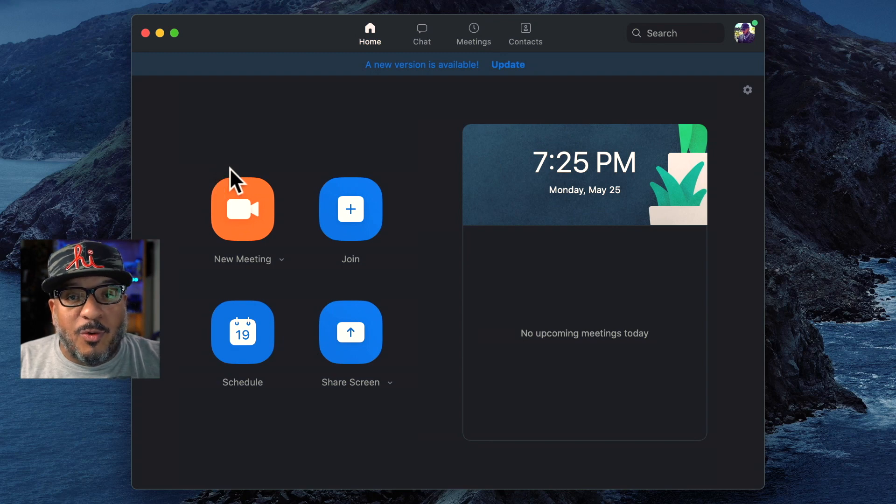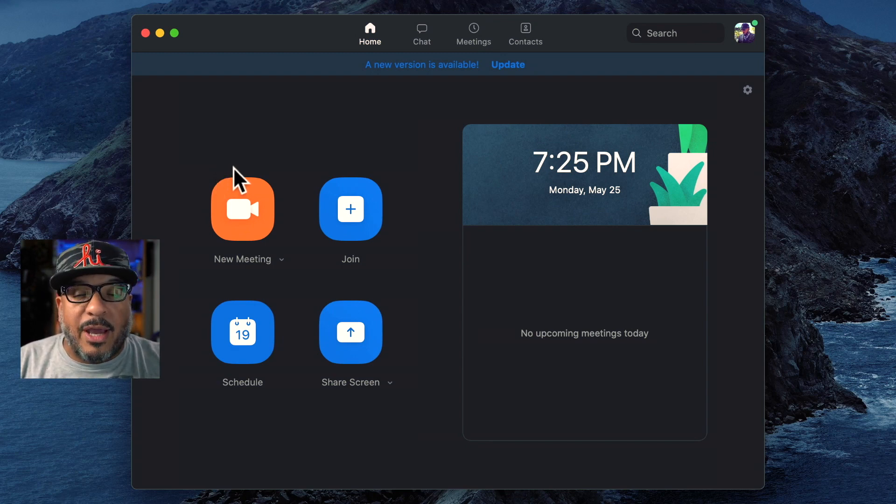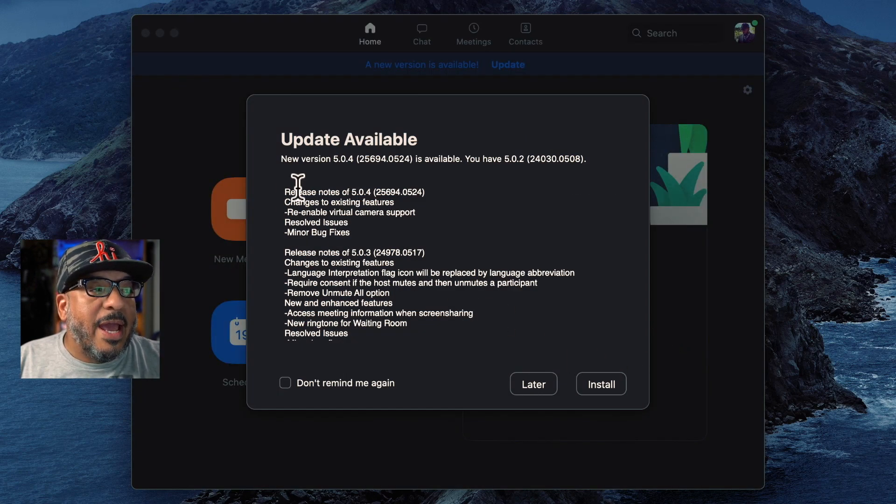So let's see what they did. If you happen to be running Zoom and you use a program like Ecamm Live for your virtual camera, all you need to do is come over into Zoom. You can click the update button here, or if you don't see that, click on your profile and come down to check for updates. You'll see that in version 5.0.4, one of the changes is they have re-enabled virtual camera support. And that, my friends, is huge.